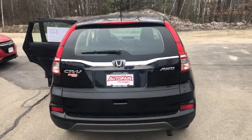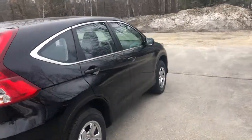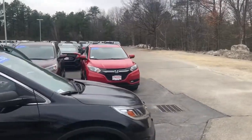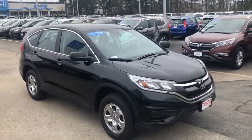Again, my name is Saul and my number is 603-674-2248. Please give me a call, and if you're moving forward with this purchase, I can get you in and out in an hour. Thank you.